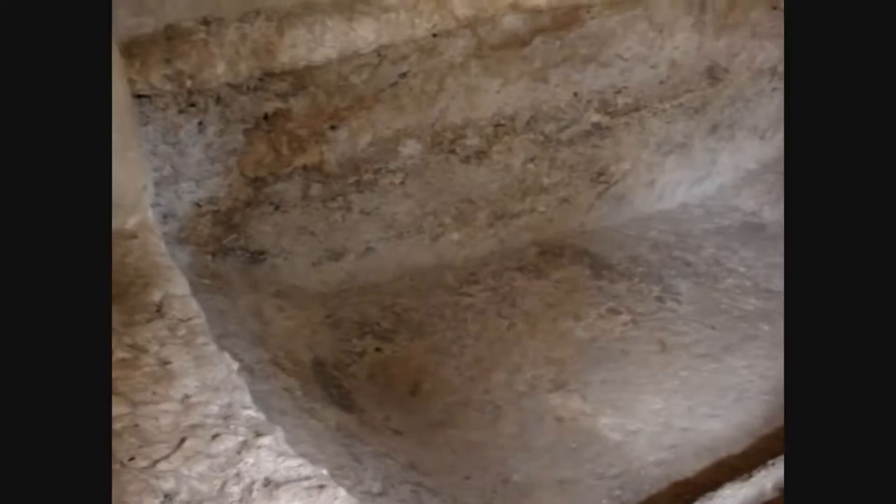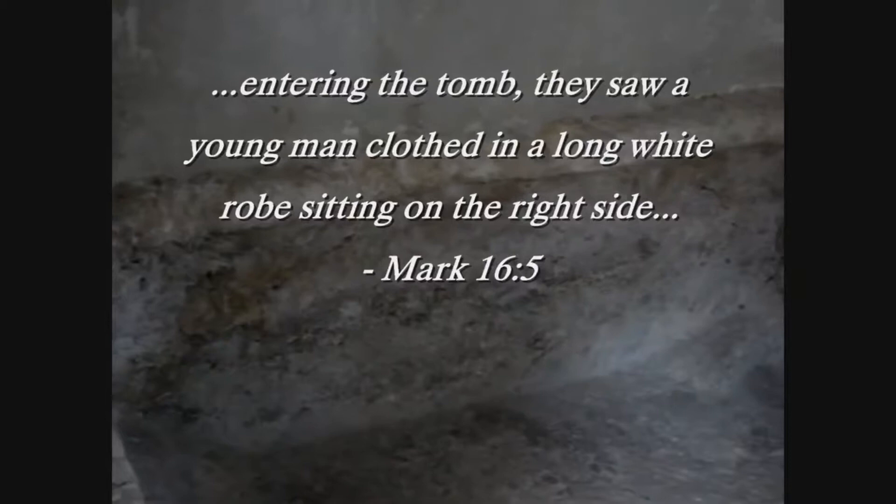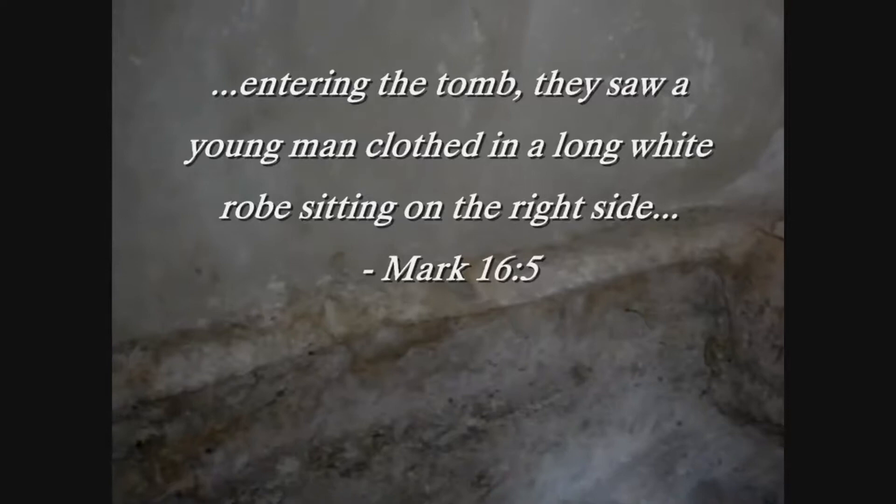Mark 16 verse 5 says that when they entered the tomb they found someone in a white robe sitting on the right side of the tomb. And sure enough, the open space in this tomb is on the right side.